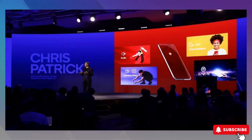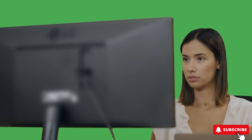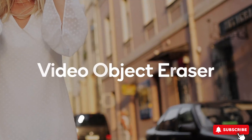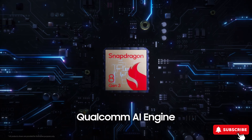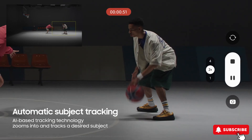Snapdragon 8 Gen 3 also supports some AI-powered camera creative tools, such as the ability to expand the photo beyond what was captured, create backgrounds, and even remove objects from videos. The first 200-megapixel Samsung image sensor optimized for Snapdragon supports the Zoom Anyplace feature, allowing multiple video clips to be captured, object tracking, and zooming.